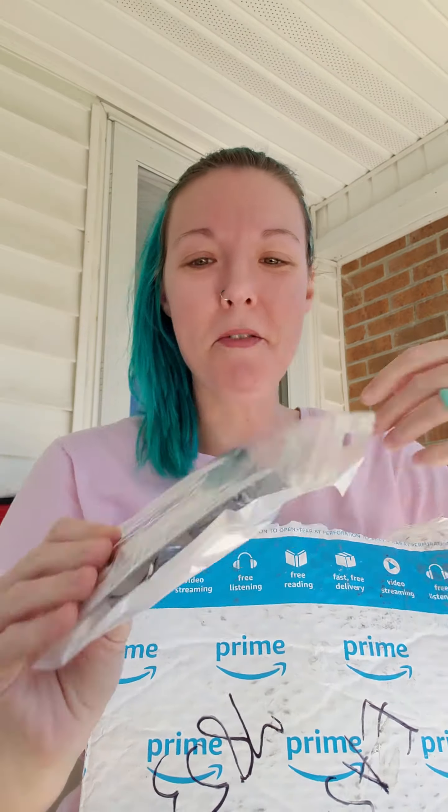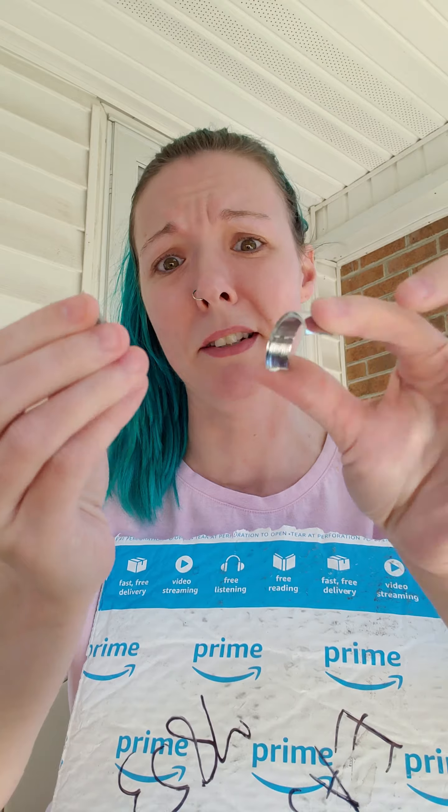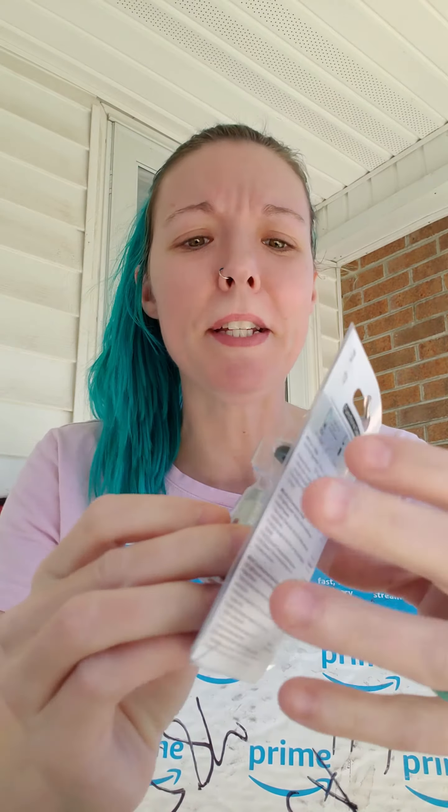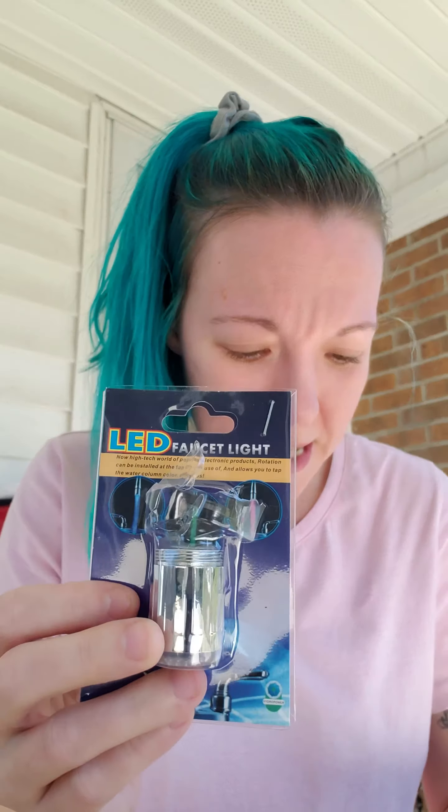Oh yes! I do remember what this is. This is a LED faucet, which I think is broken — looks like something is broken in it. But this is what it's supposed to be, and one piece came out. It's an LED thing that shows you if your water is hot, cold, or lukewarm. It has blue, red, and green to help if you've got little kids — they'll know what the temperature is.